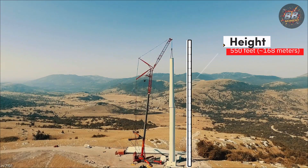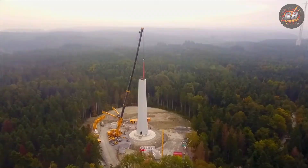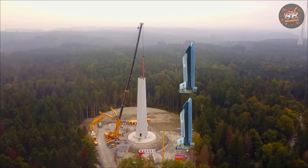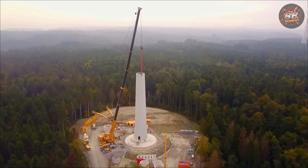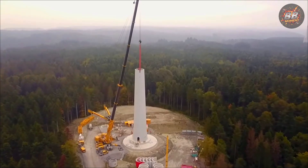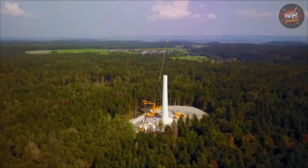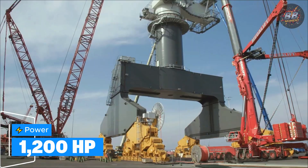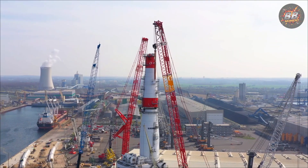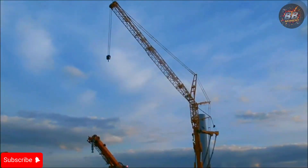Height: 550 feet, approximately 168 meters — taller than two 55-story skyscrapers stacked. You don't look up, you stare. It feels like standing in front of a building that's alive, slowly and carefully moving with purpose. Power: 1,200 horsepower — the combined might of two Bugatti Chirons, pushing forward, lifting history.